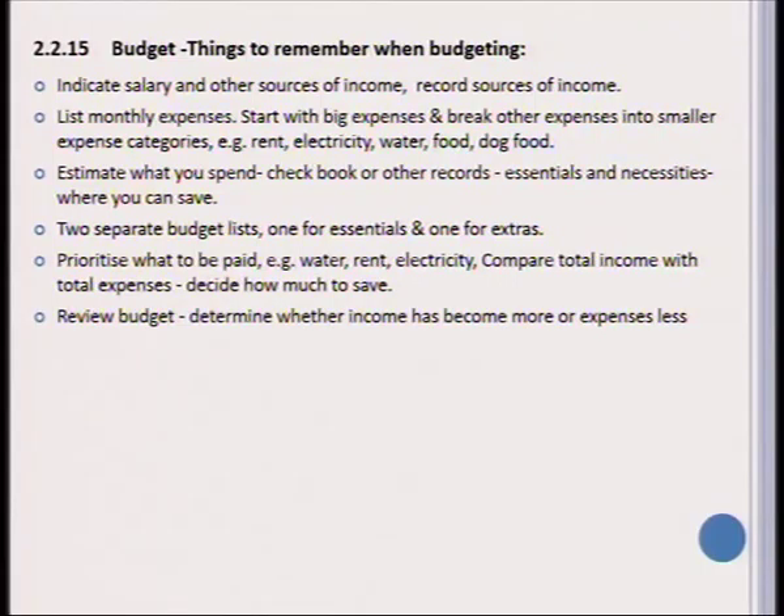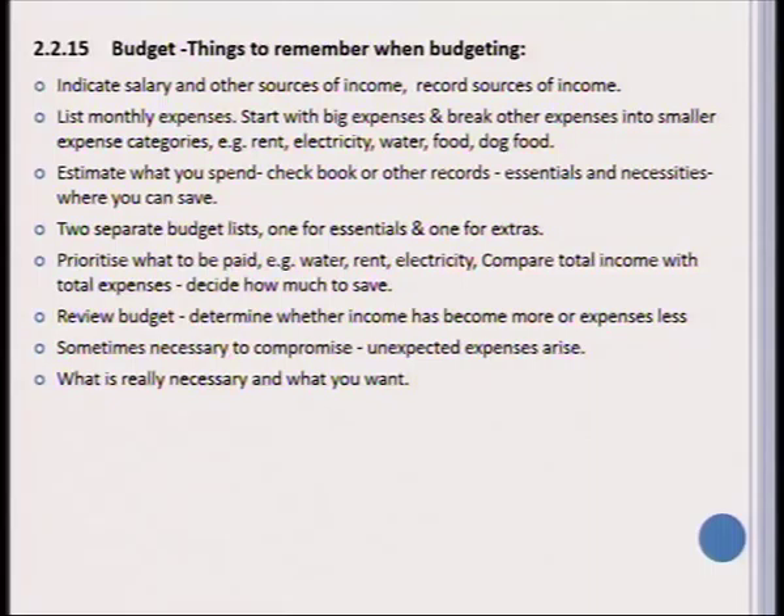You should review your budget regularly and determine whether your income has increased or your expenses decreased. Sometimes it will be necessary to compromise because unexpected expenses may arise, so there should always be some money set aside. You should know what is really necessary versus what you simply want. There is a good example of a budget form in the study guide where you can determine what to set aside for each month's main expenses, so please be sure you are able to complete such a budget form.